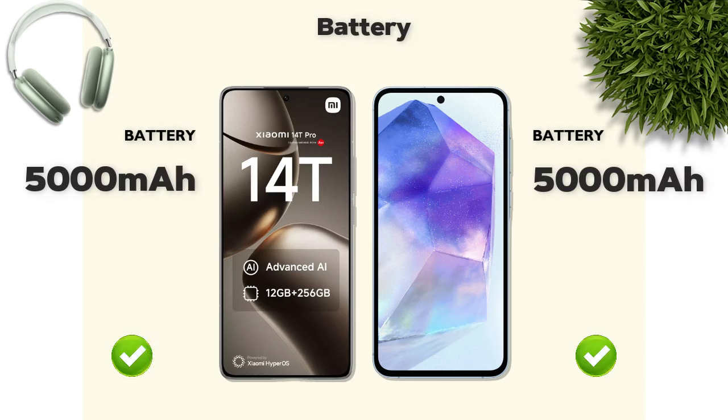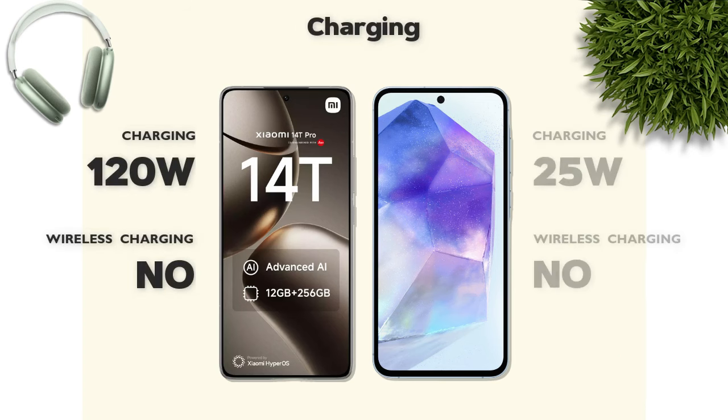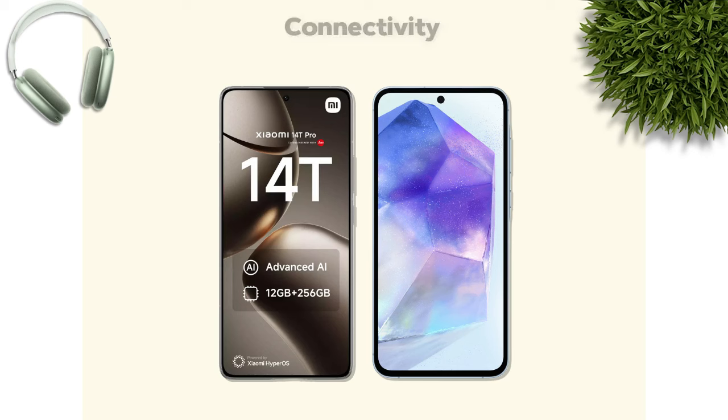Battery: 5000 mAh — same on both phones. Charging: 120W — Xiaomi is better.